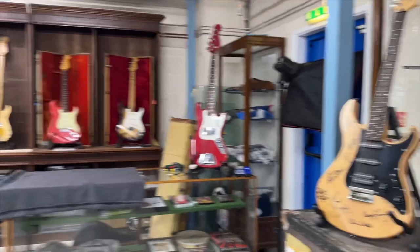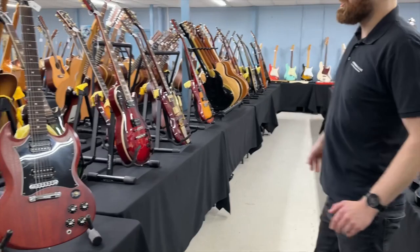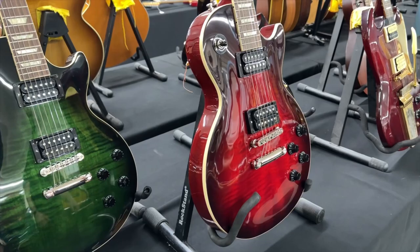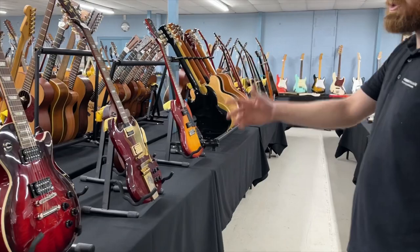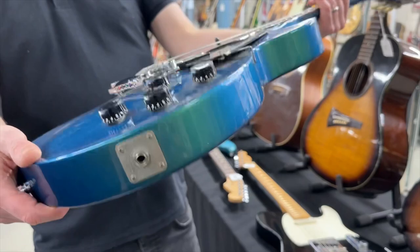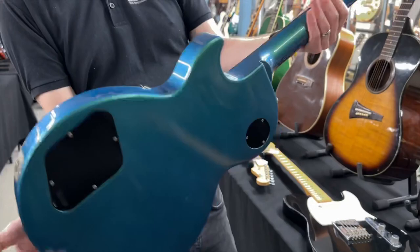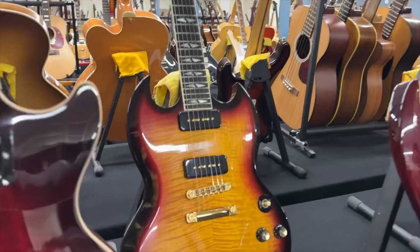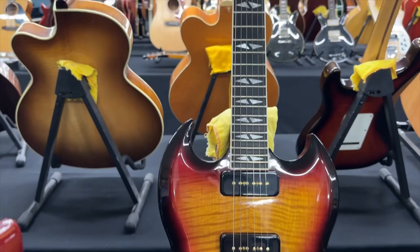We've got a big run of Gibsons. We've got three Slash Artist Collection guitars in the three finishes associated with Slash: the Appetite Burst, the Anaconda Burst and the Vermillion Burst, all in great condition. Artist-related things that seem to be good investments. This is actually a really cool Les Paul Studio — you don't often see these in flip flop finish, you often see that on cars. A really cool Les Paul Studio with a great finish.